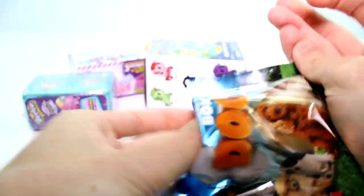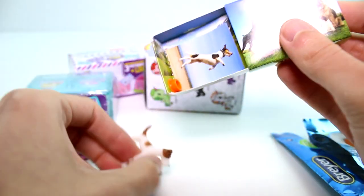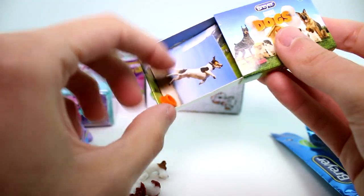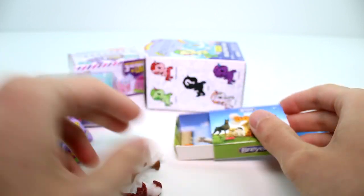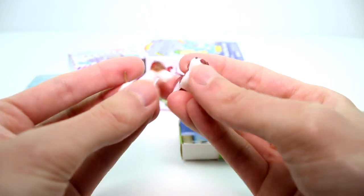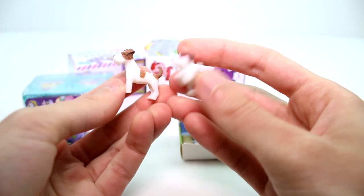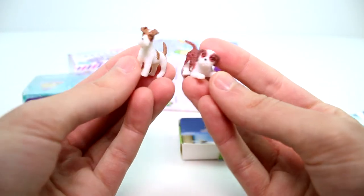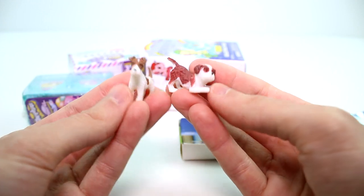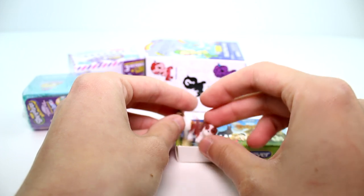Let's go ahead and open the Breyer Dogs. Love these. Aww, cuties! We got a little dog bowl there, a puppy sticker, and a little background. They're like little rubbery kind of dogs. Looks like we got a Terrier, and I'm not sure what this one is. Really cute and tiny and pocket-sized and I love it.